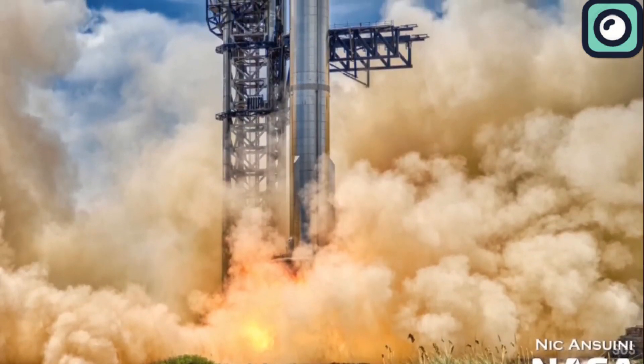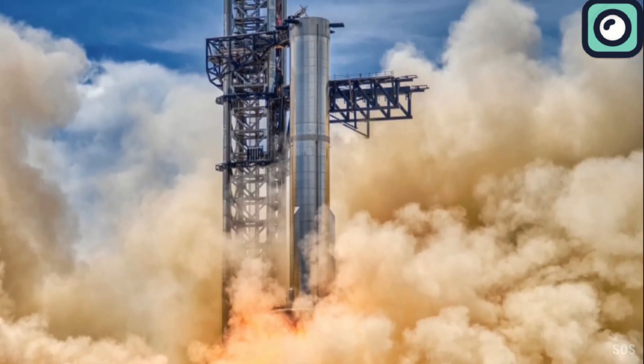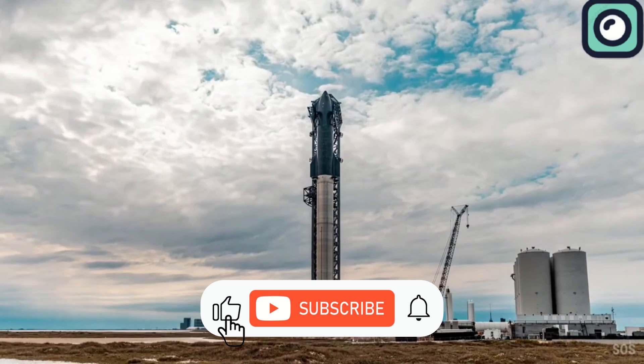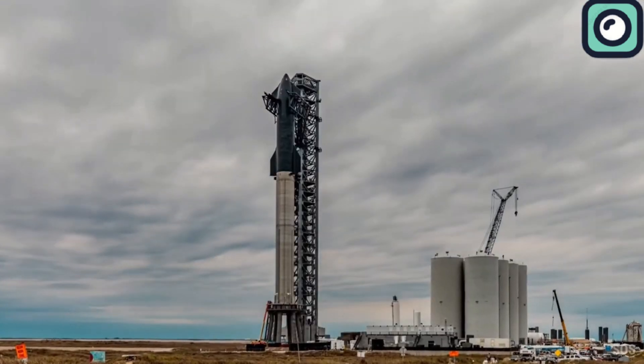They conducted their final static fire test. In this video, we'll see how this important test went and what it tells us about the next Starship launch. Make sure to subscribe to our channel for future updates on Starship and SpaceX's other exciting news.